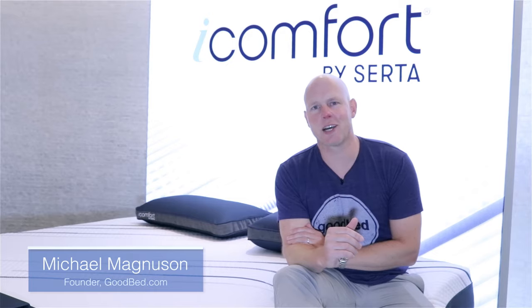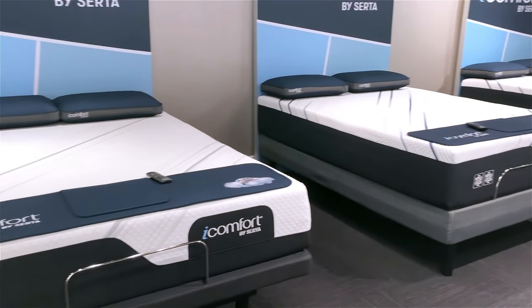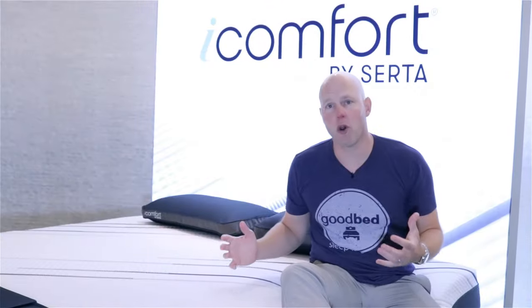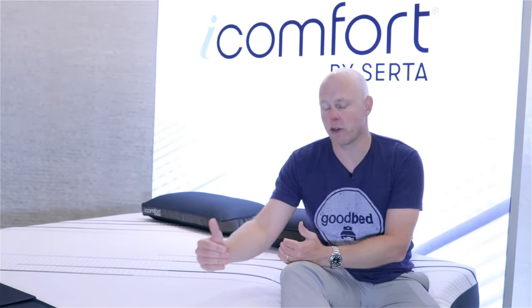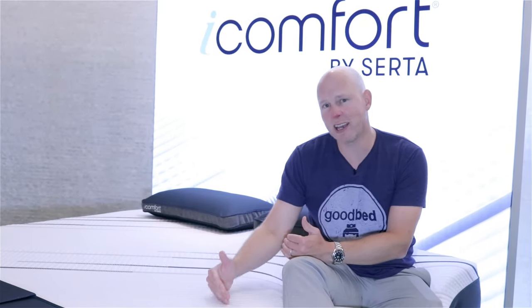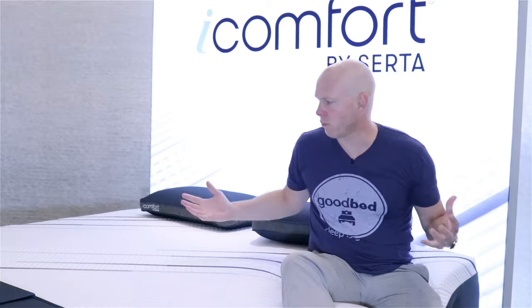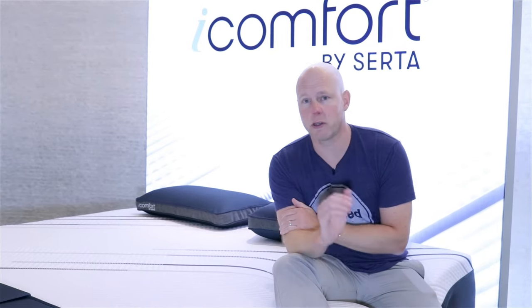Hi, I'm Mike, founder of GoodBed.com. Today we're going to be taking you through the brand new iComfort lineup from Serta. This has been totally overhauled for 2020 — you're going to see these hit stores maybe in late 2019. They've got a host of new cooling features, some new feels, and a brand new look.